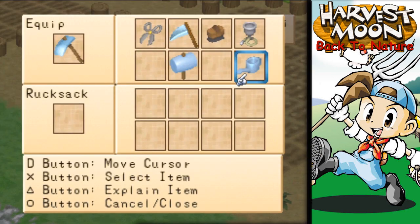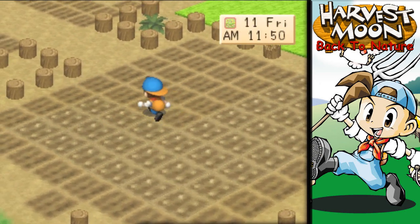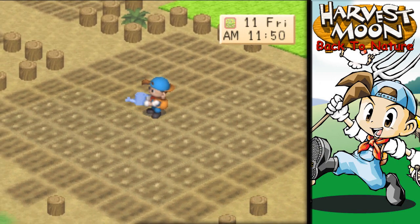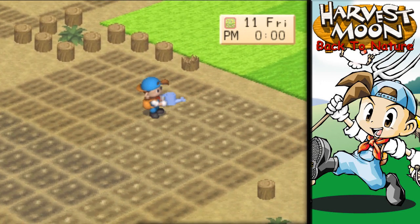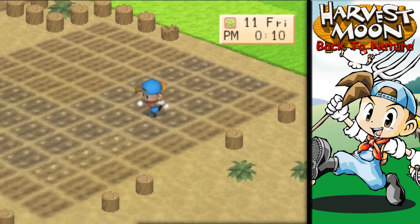We still gotta water the farm — almost forgot. We don't have to do everything; we're not gonna do the turnips, we're gonna do everything else. We'll at least go ahead and take care of the flowers, get these guys growing.